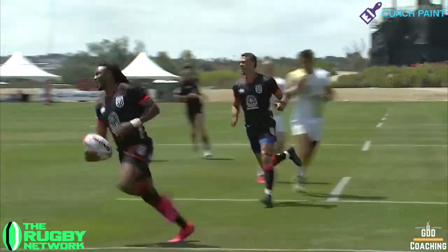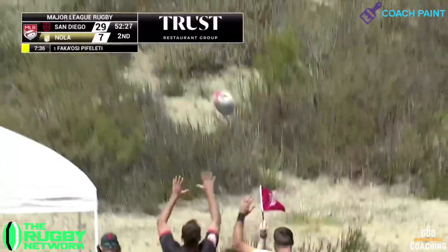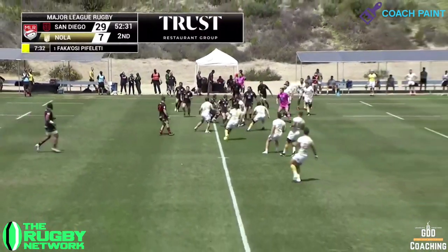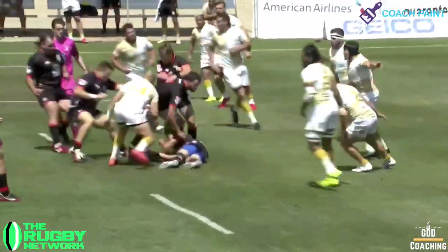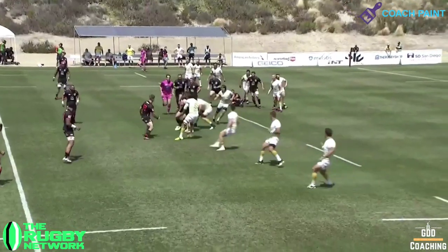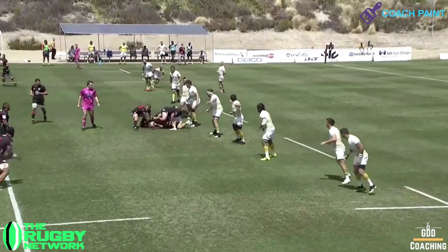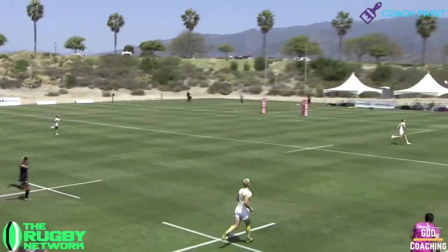Two minutes before Cesar Africa scores his second try of the game, San Diego Legion are back near the halfway line, 47 metres out from the try line. Off the line out, they use a lovely switch play to expose the hinge. While Legion would love to score, the next best outcome is to get a favourable attacking start, so they're happy to play one more phase. But a well-structured defensive line from Nola Gold means that kicking is the better bet to gain some territory.